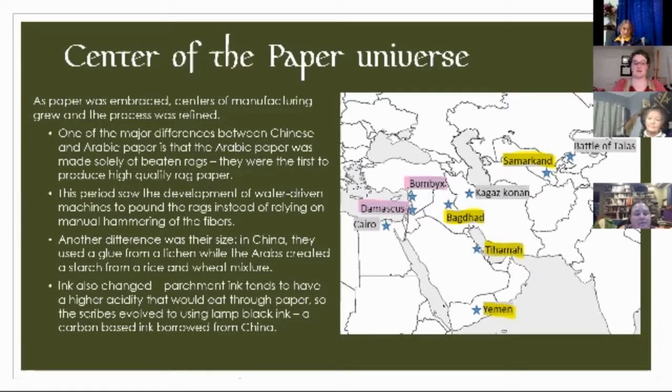Ink also had to change. Parchment ink tends to have a higher acidity and that can eat through paper. So the scribes evolved to using lamp black ink — a carbon-based ink. They actually borrowed that idea from the Chinese.